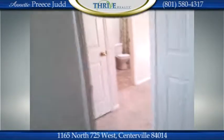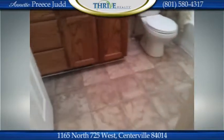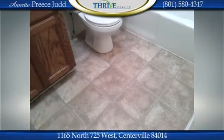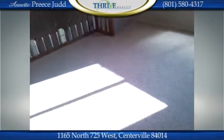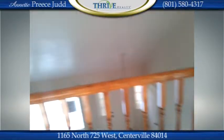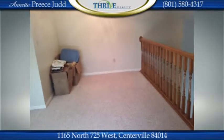This home has vinyl flooring in the kitchen and both bathrooms for easy maintenance, with a stone tile look, and the Berber carpet is in excellent shape and condition. The home is listed for $170,000 and is available with Thrive Realty — we look forward to hearing from you soon.